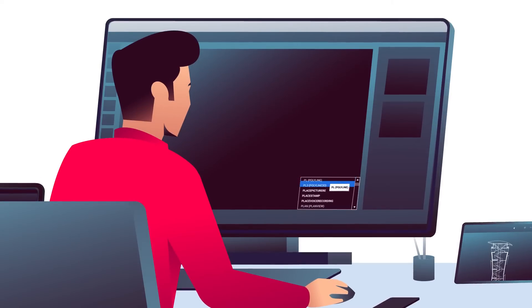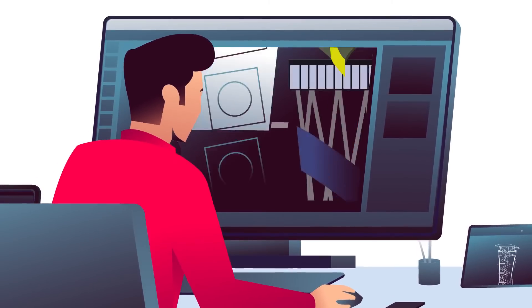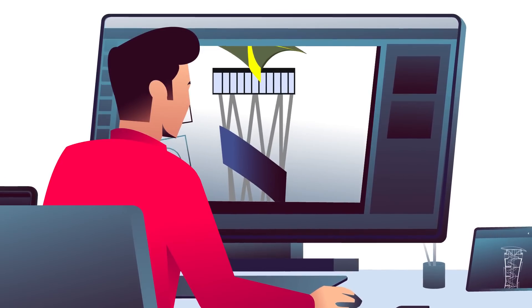From dialogs to keyboard commands, the user interface feels naturally familiar and is optimized to facilitate a seamless transition from any other CAD software.